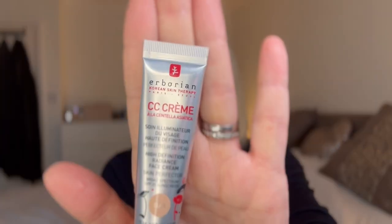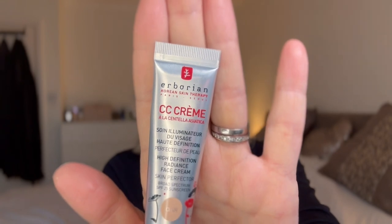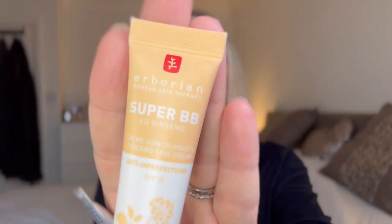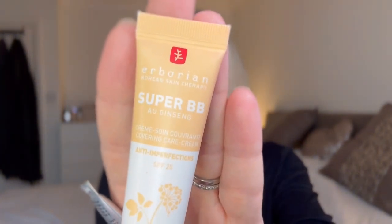The next thing I'm going to use is this CC Cream from Eborian. It is absolutely gorgeous — illuminating, it covers imperfections, blemishes, and redness. I just absolutely love it. I'm also going to be using this from Eborian. This is their Super BB Cream, anti-imperfections. So any redness, any purple hollowing, dark shadows — it's great for that.